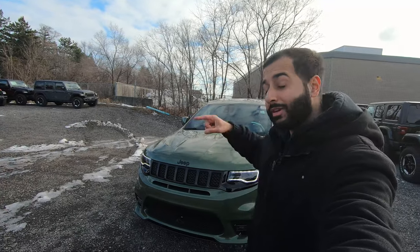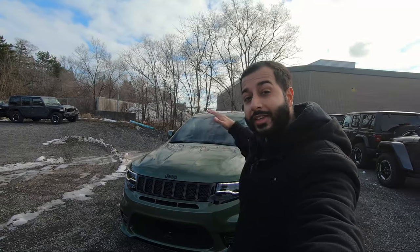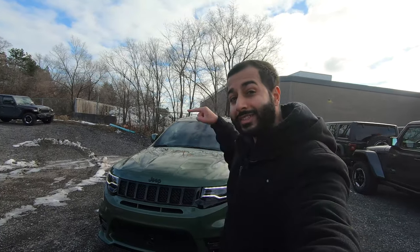My beard looks crazy but so does this 2021 Jeep Grand Cherokee SRT, and this is in the beautiful green metallic color. Today we're going to find out if this SRT is the ultimate daily driver.